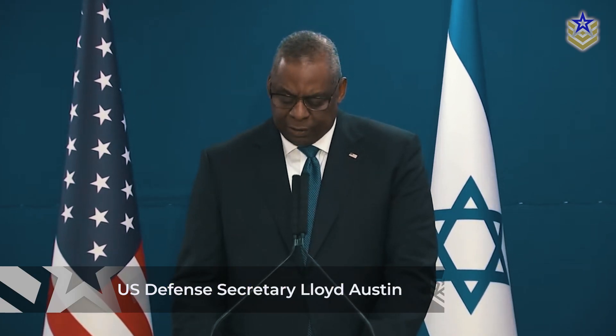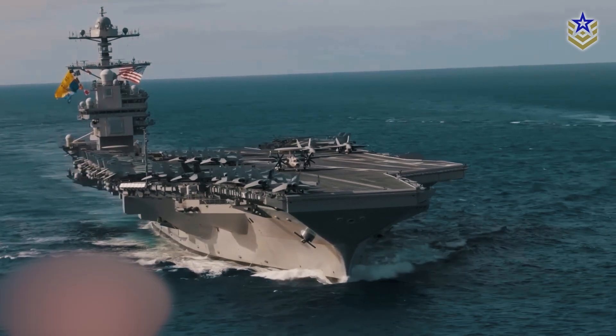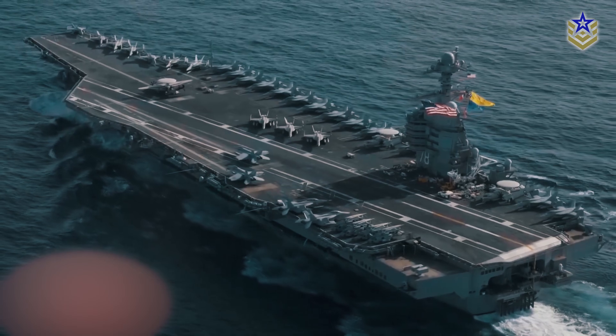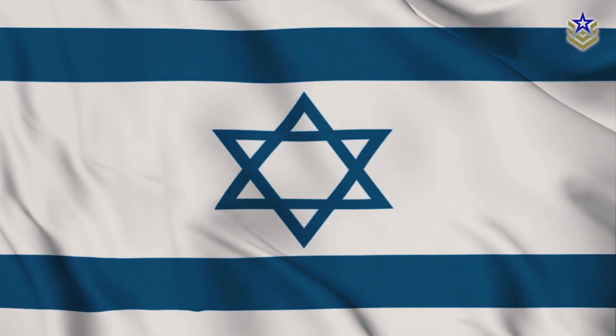U.S. Defense Secretary Lloyd Austin has recently ordered the USS Gerald R. Ford aircraft carrier to extend her presence in the Mediterranean Sea. This decision aims to uphold a two-carrier presence near Israel amid the ongoing conflict with Hamas.